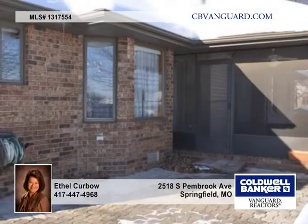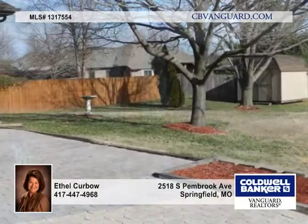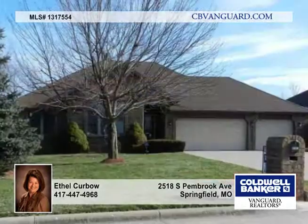In back is a screened-in porch, patio, and fenced yard for entertaining with mature trees and a storage shed. Call for your tour right away.